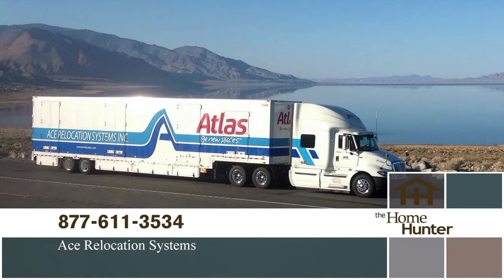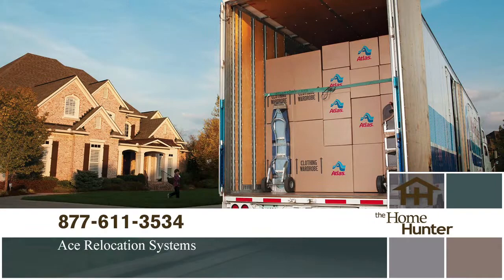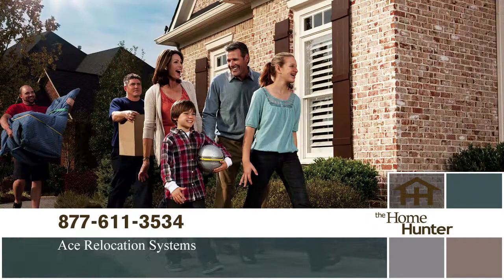Need to make a move and dreading the hassle? Call ACE Relocation Systems today. They will make your move easy, efficient, and stress-free. Sit back, relax, and let them do the work. Call 877-611-3534 or visit acerelocation.com.